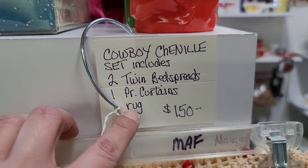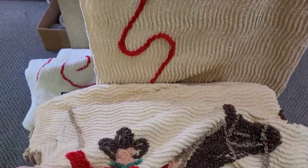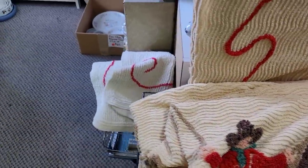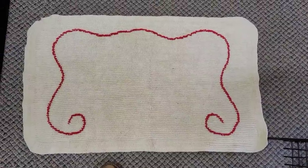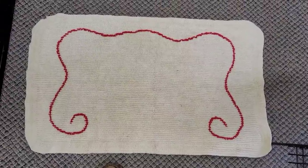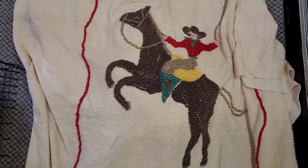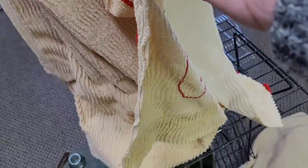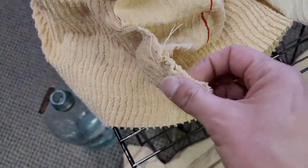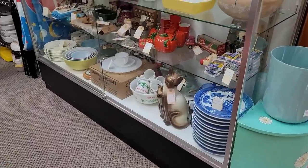You guys know I love finding chenille, and this was interesting — two twin bedspreads, a pair of curtains, and a rug for $150. Look at the motif on this. Over here were the rugs — it's kind of like a bath mat, very simple design. The curtains do match it. I unfold the blanket and it's adorable. Being that they were twins and very specific to a theme, sadly I did leave them behind, but I still want to share that with you guys because I thought it was really cool and unique.